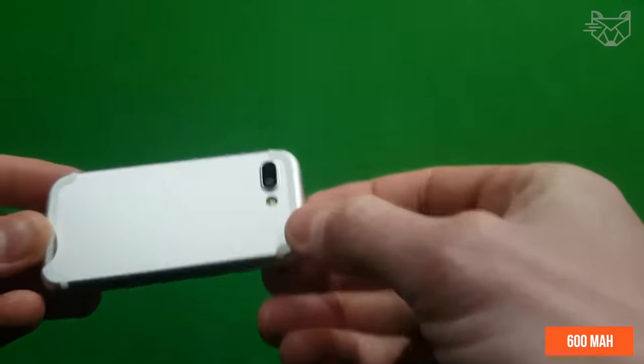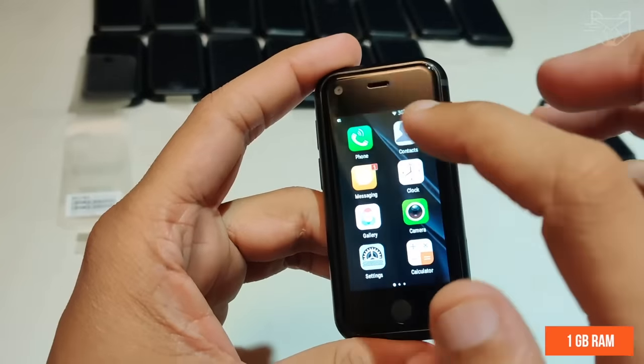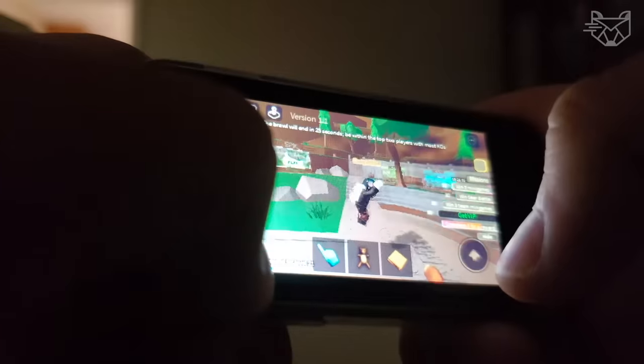Battery: 600mAh, standby time about 2–3 days, talk time about 3 hours, quad-core processor, 1GB RAM, 8GB internal memory, and metal body. All these are the advantages of the Flyzone Soyuz 7S.